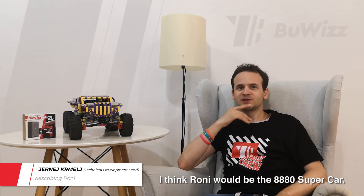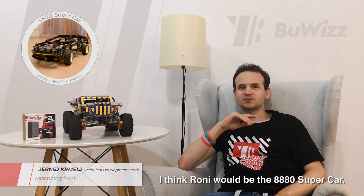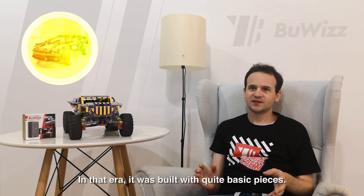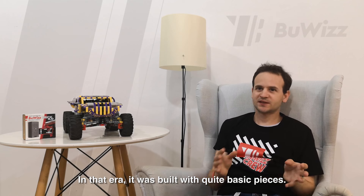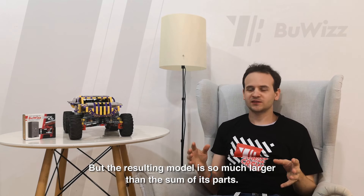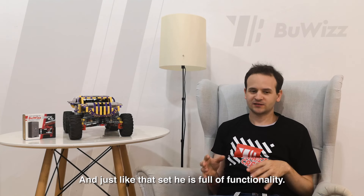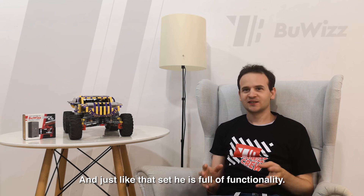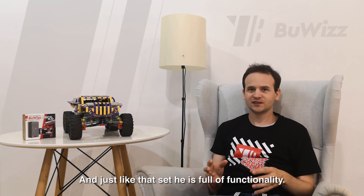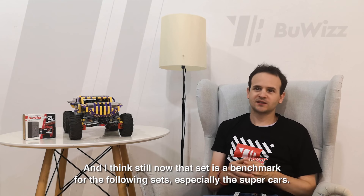I think Roni would be the 8880 supercar. In that era, it was built with quite basic pieces. But the resulting model is so much larger than the sum of its parts.